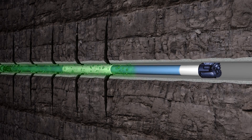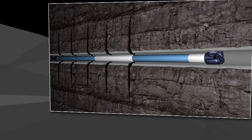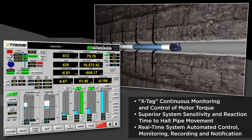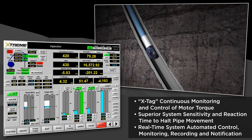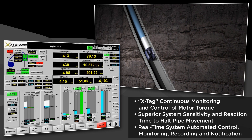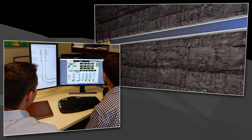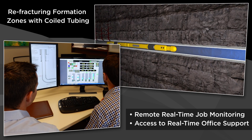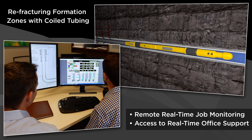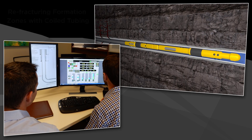XTAG, Xtreme's proprietary and patented programmable logic control of the VFD drive and injector motors, continuously monitors load and torque while tripping. It is also able to quickly halt the injector and pipe movement if an obstacle is encountered to prevent equipment damage. With the ability to provide remote real-time monitoring of operational data, operators can observe Xtreme's Xdrill, XMIL, XTAG and chemical sweep monitoring software in action from the comfort of their office.